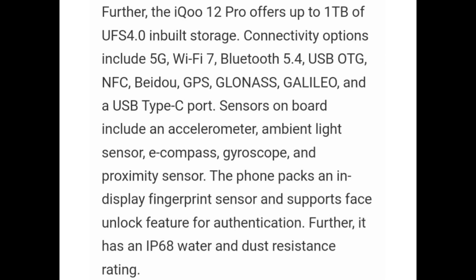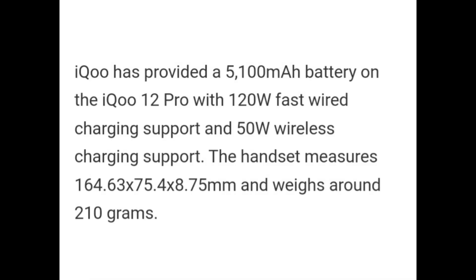Sensors on board include an ambient light sensor, e-compass, gyroscope, and proximity sensor. The phone packs an in-display fingerprint sensor and supports face unlock for authentication. It also has an IP68 water and dust resistance rating. iQOO 12 Pro packs a 5000 mAh battery with 120W fast wired charging support and 50W wireless charging support. The handset measures 164.63 x 75.4 x 8.75 mm and weighs around 210g.